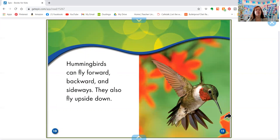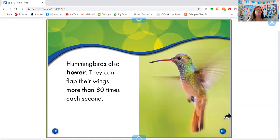Hummingbirds can fly forward, backwards, and sideways. They also fly upside down. Hummingbirds also hover. They can flap their wings more than 80 times per second. Wow, can you flap your arms 80 times a second? That's a lot.